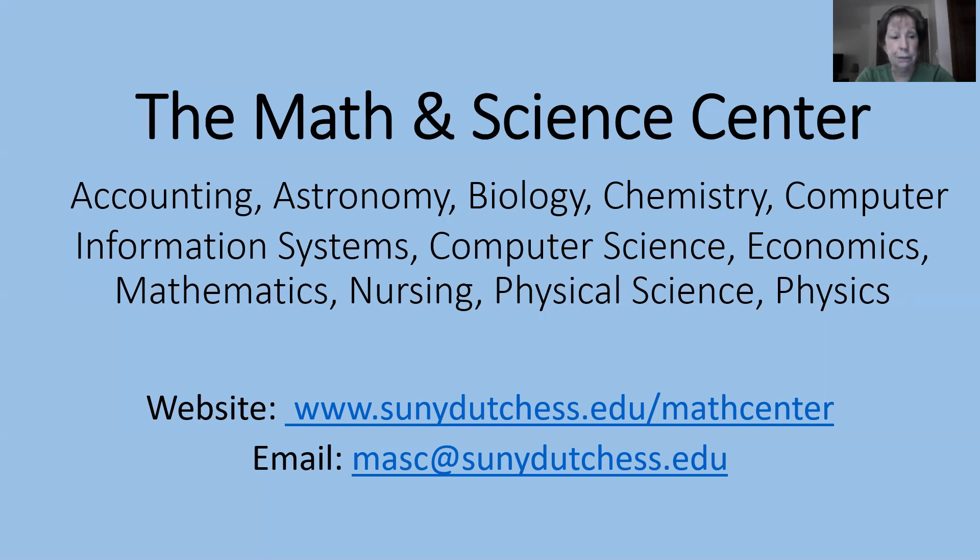That was a lot of information. Once the fall semester begins, you can find all of this information on our website. If you have any questions, please feel free to email us. As you can see on the screen, our website is www.sunyduchess.edu/mathcenter and our email is masc@sunyduchess.edu. We find that students who use our services pass their math and science courses at a much higher rate than those who don't.